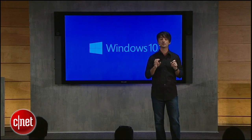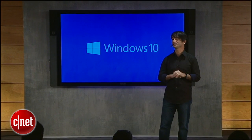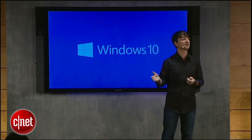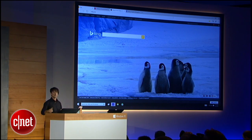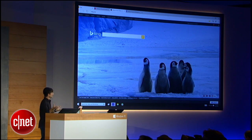Today I'm excited to introduce you to a codename, Project Spartan — our new web browsing experience for Windows 10. The first thing you'll notice here is the new DreamLine. It fits in with the design language of Windows 10, and you can see the focus is on the content on the page.